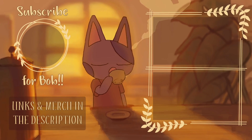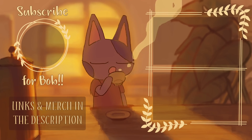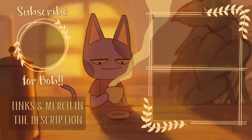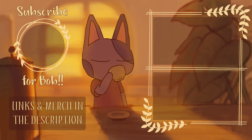Thank you guys so much for watching this video, I really hope you enjoyed. If you did, be sure to leave a like and show your support, and if you haven't already be sure to subscribe and turn on channel notifications for more Animal Crossing videos. You can check out my links and my merch in the description and two Animal Crossing videos on the right side of the screen. Thank you once again for watching.